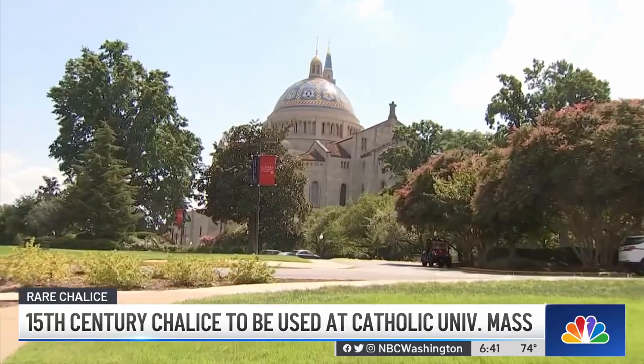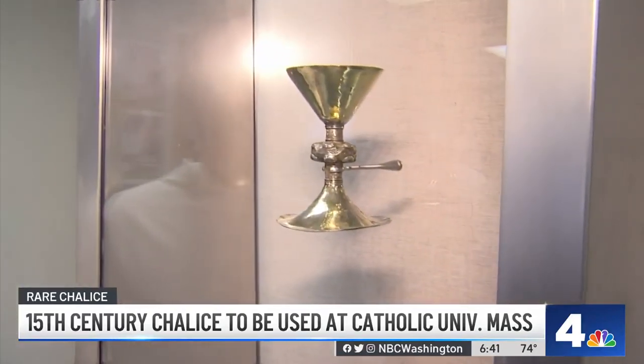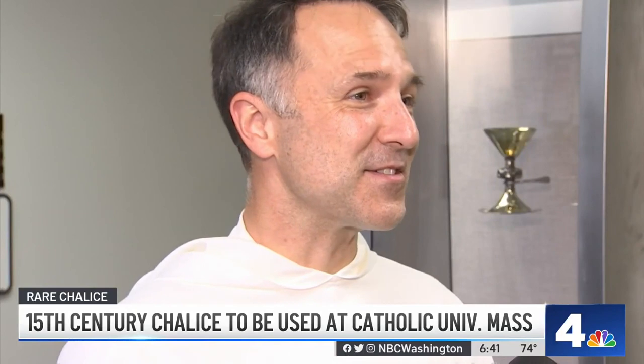The chalice is on loan to Catholic University, where it will be used in a mass on Thursday. For Father Gilbo, the chalice is more than a rare artifact — it's a symbol of faith. To take something that was made 500, 600 years ago and to be able to offer mass with it is pretty special. It shows just the continuity of the faith, the continuity of the mass.